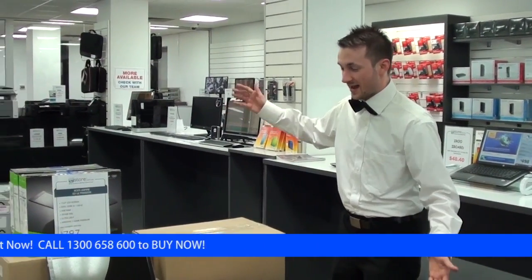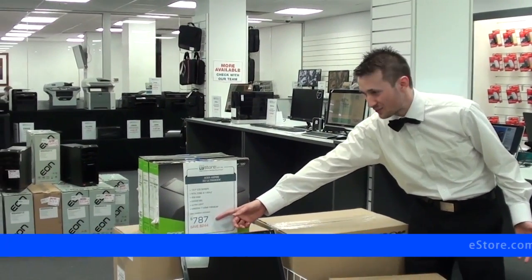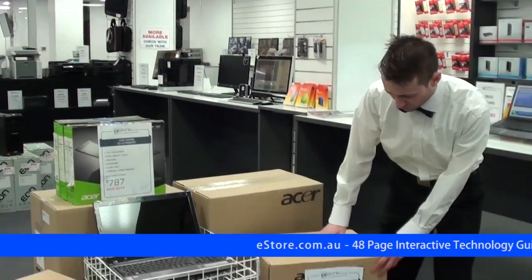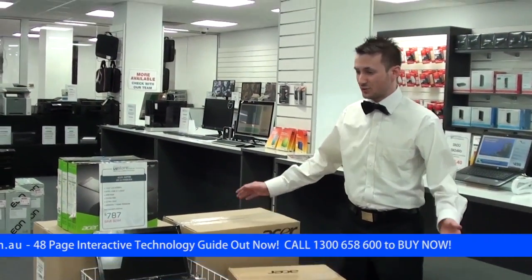We've got our great Acer refurbs — some of them are even ultrabooks, so really light and really fast. $787 for an Acer S3, it's craziness. We've also got the traditional 15.6-inch laptops, all around $500. They're great value — be sure to check out all of them.